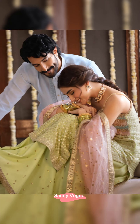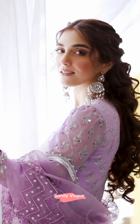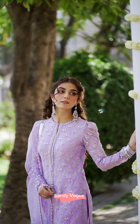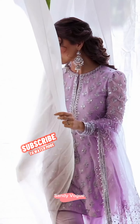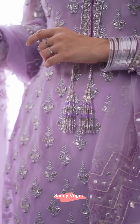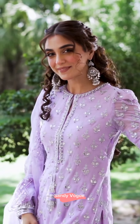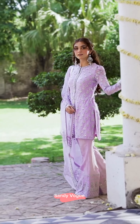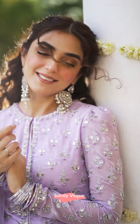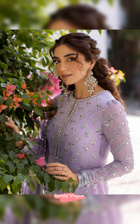Ready to wear articles price is Rs. 65,000. This exquisite lavender hand embellished chiffon shirt features delicate motifs along the neckline. It's a heavily embellished shirt and sleeves exuding elegance and grace. Paired with hand embellished Korean raw silk trousers, this ensemble is a true epitome of sophistication. The vibrant and playful embellished duperta adds a touch of brilliance to the overall look. Ready to wear articles price is Rs. 58,000.